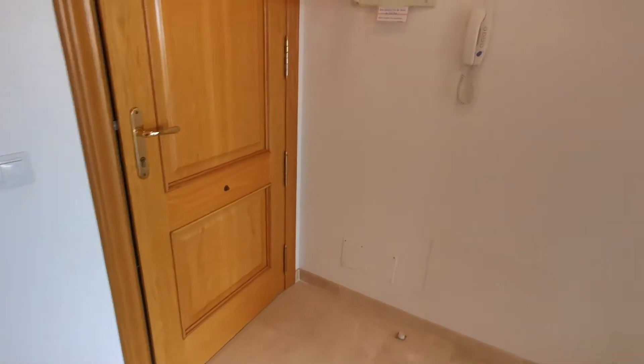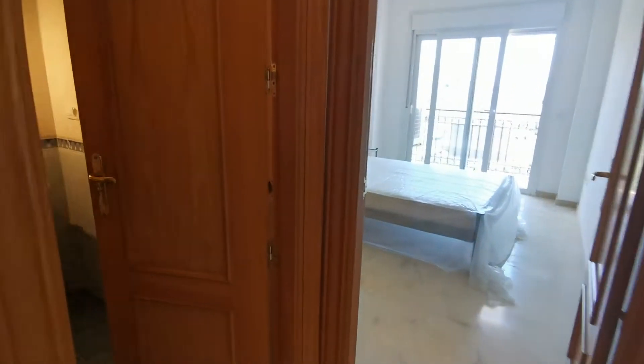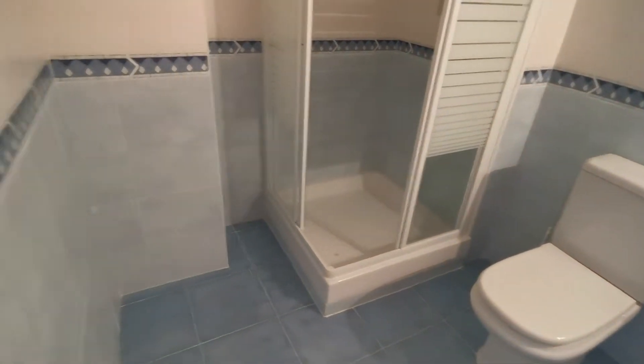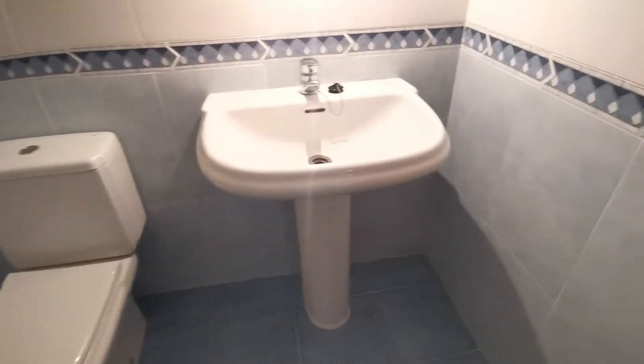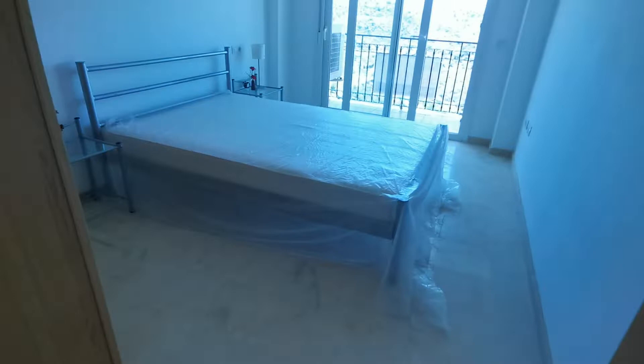There's your main front door with the fuse box and intercom system to allow family and friends in. The shower room has a toilet, shower, and sink — all nicely finished, as new.